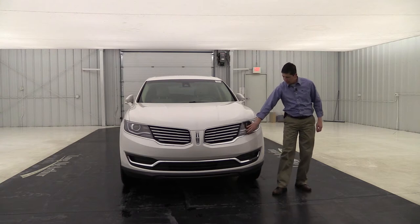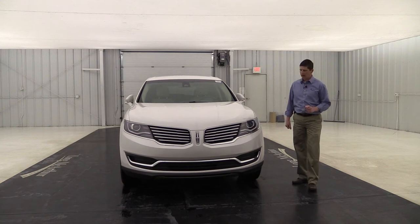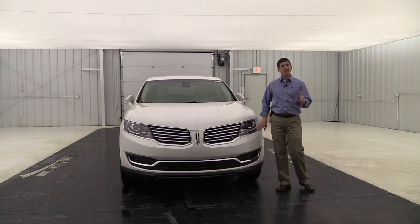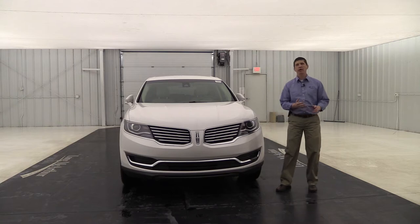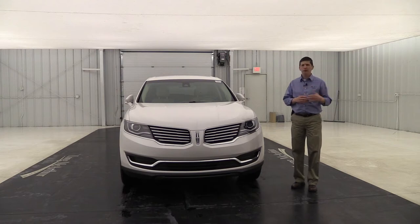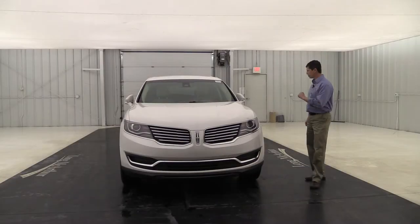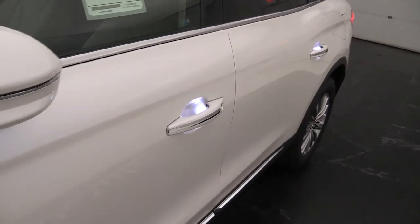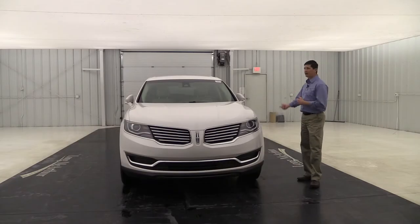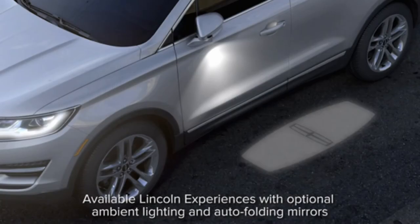There's high-gloss finish in the headlamp assembly and various accent bars that make the front of the vehicle pop. The Lincoln Experience welcomes you to the vehicle with a series of LED lights: LED signature lighting fades up under the headlights, door handles have LED lights, LED tail lights light up across the tailgate, and a welcome mat projects beside the vehicle. Inside, ambient lighting fades up as well.